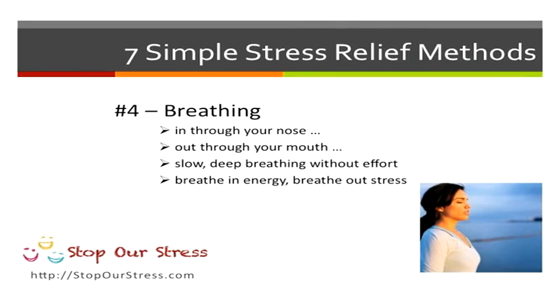Breathing is important. You want to breathe in through your nose and out through your mouth — slow, deep breathing without any effort. Remember, you're breathing in energy and breathing out stress. Breathing is a fantastic way of reducing your stress levels.